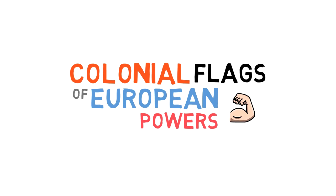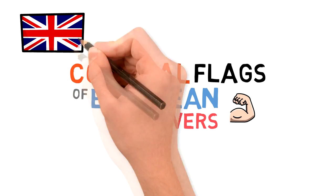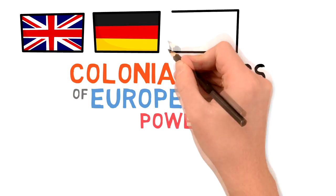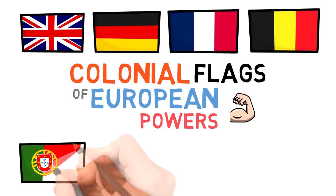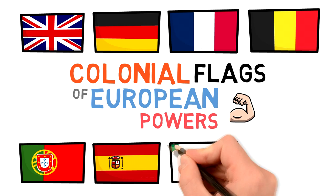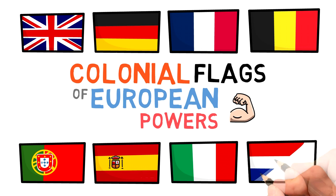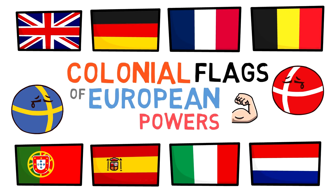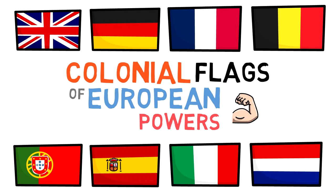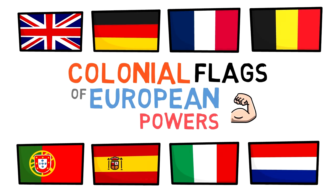We're going to talk about the colonial flags of the following nations: the United Kingdom, Germany, France, Belgium, Portugal, Spain, Italy, and the Netherlands. It seems like a lot but we can fit a general overview within this video because a lot of them followed the same styles and some of these countries didn't even have specific colonial flags.